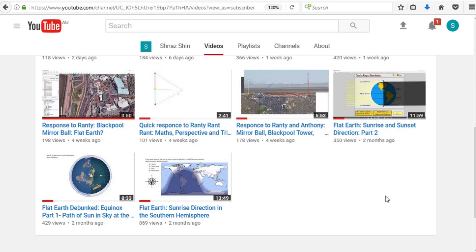If you enjoyed this video, please give it a thumbs up and check out my other videos, especially 'Flat Earth Sunrise Direction in the Southern Hemisphere' and 'Flat Earth Sunrise and Sunset Direction Part 2.' These videos prove that the Flat Earth is impossible.